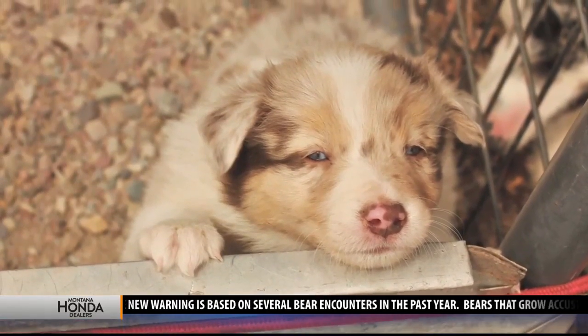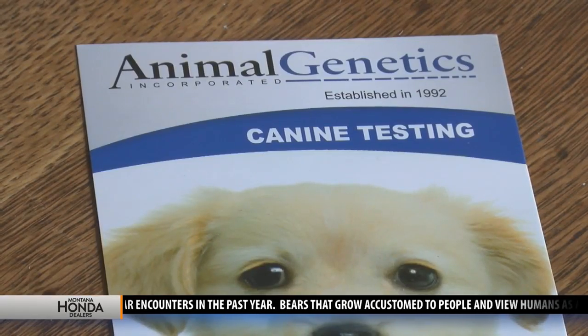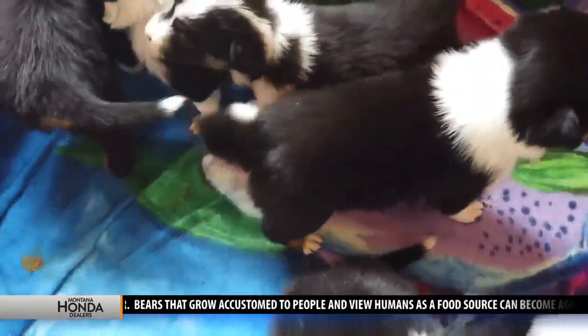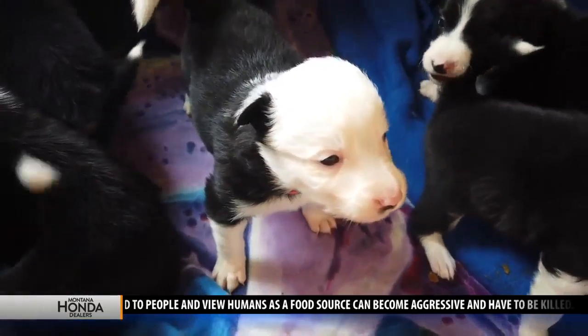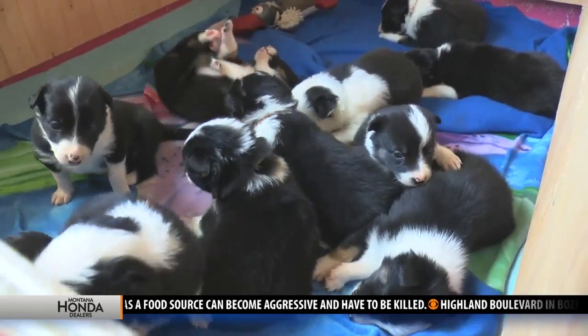But in this new world, it's not just about the dog — it's about their DNA. This entire litter of border collies had their genetic tests, which reveal, among other things, what they'll look like when they grow up, which is important to a potential buyer.